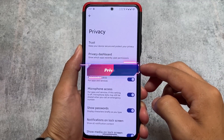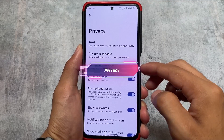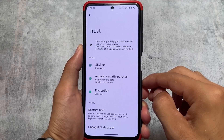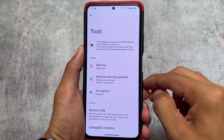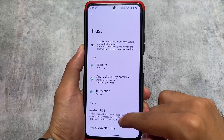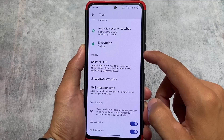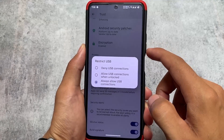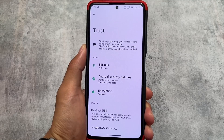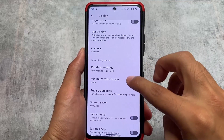In the privacy options you'll notice it has the Trust feature. LineageOS is one of those custom ROMs which brings privacy features and it is privacy-focused, depending on whether you use Google apps or not. Trust has options like the restrict USB feature, which is quite useful — you can control USB connection support and choose to deny or allow those USB connections.